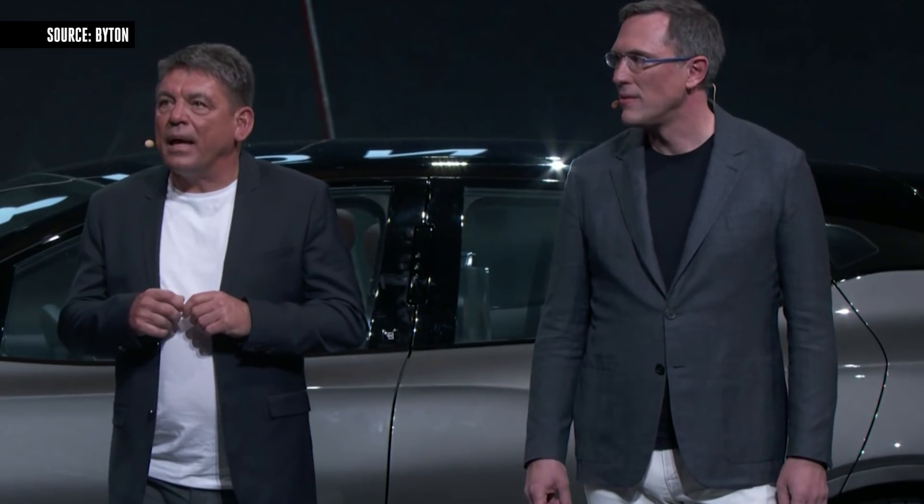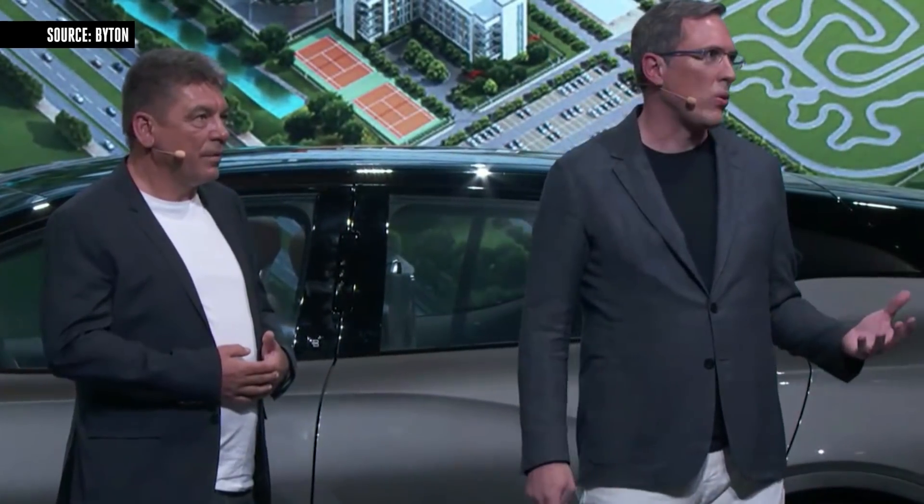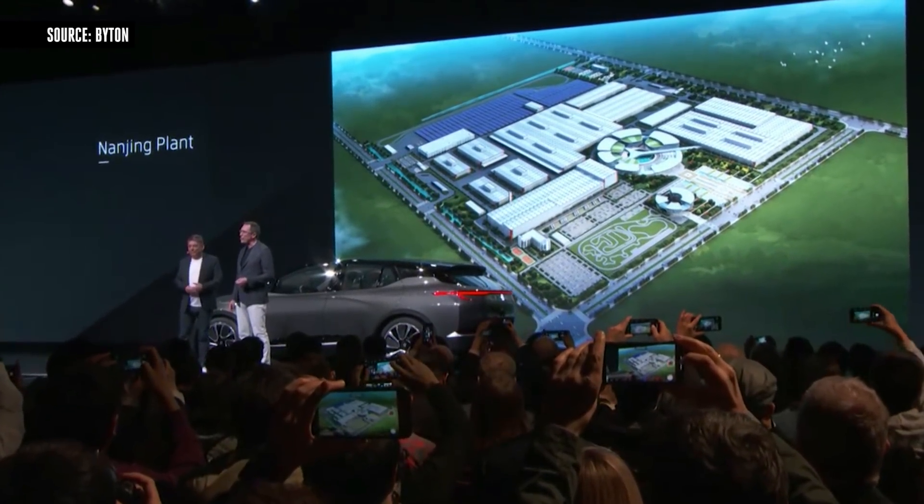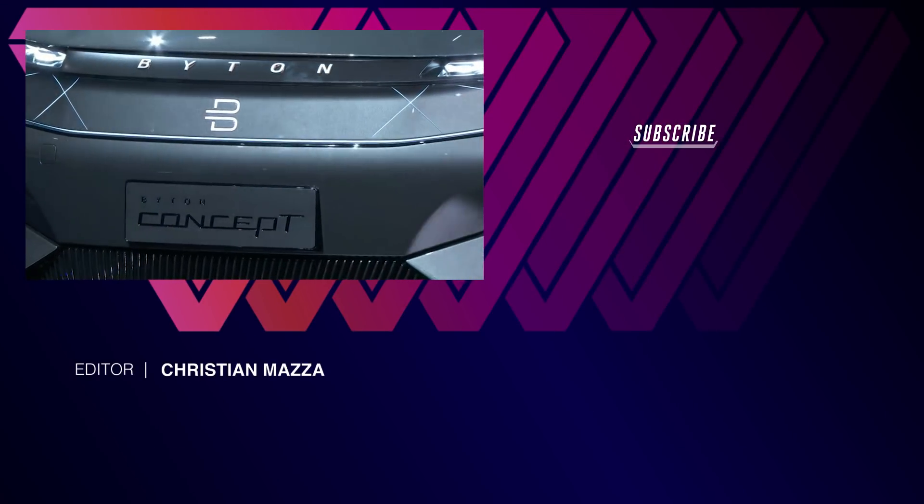Today is obviously a very significant day for Byton, and we believe it's hugely significant for the future of cars and smart mobility. We are at the beginning of something special, during a period in history when we are radically transforming the very concept of driving. Our production plant is located in Nanjing, the same place as our global headquarters. It is already under construction, and we are preparing for our global launch starting in late 2019.